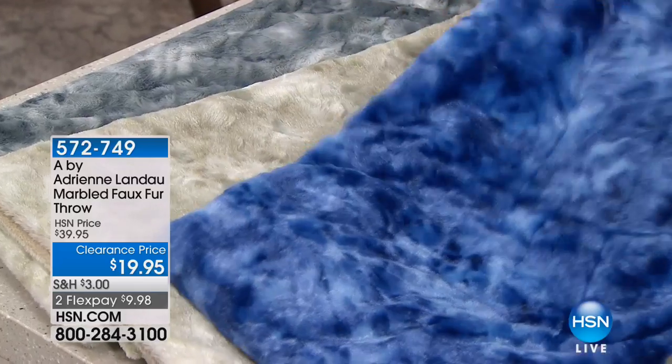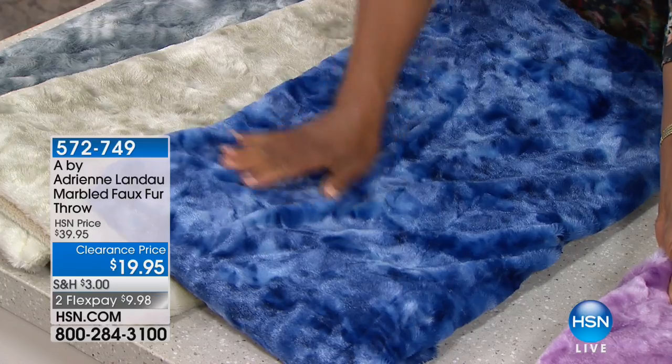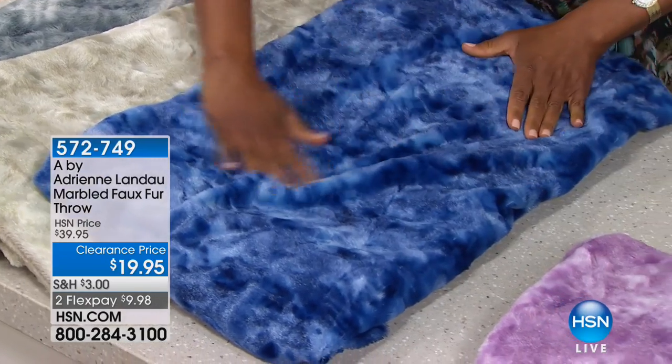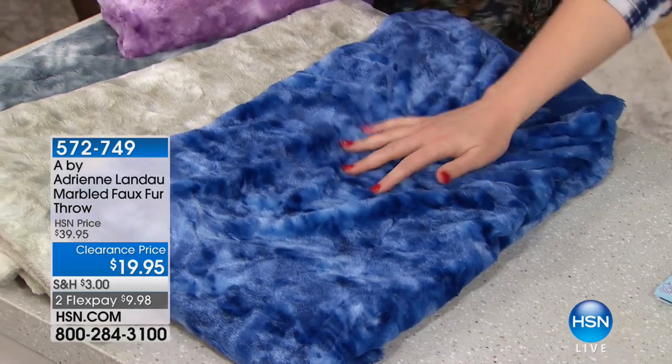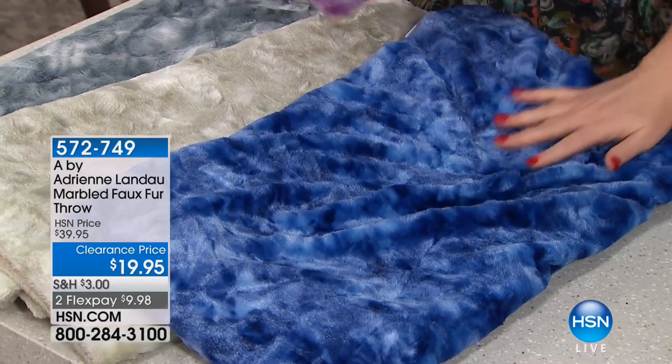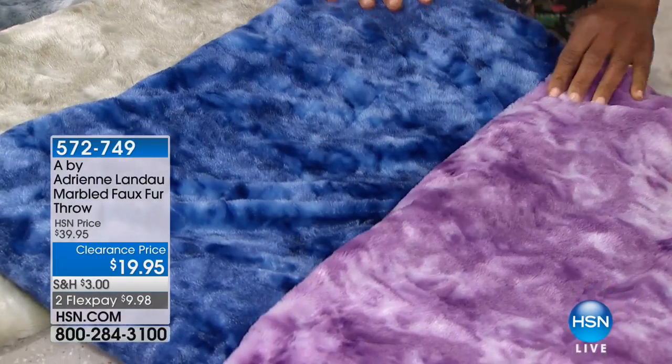We're going to start off with the marbled faux fur throw. This is $19.95 — it has just been reduced, we're taking 50% off. And when you feel this, how sumptuous. This is like sapphire blue; we're going to run you through the colors. This is your mauve.